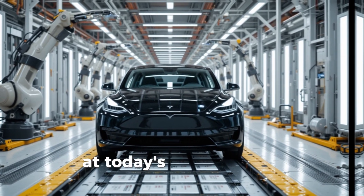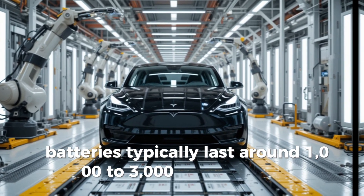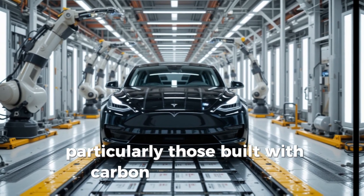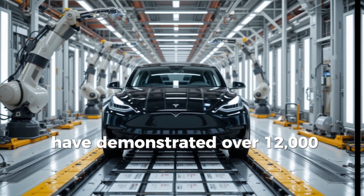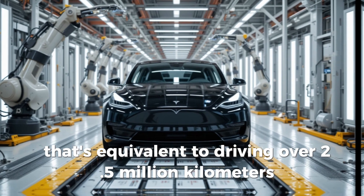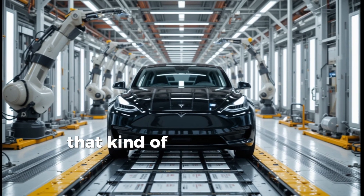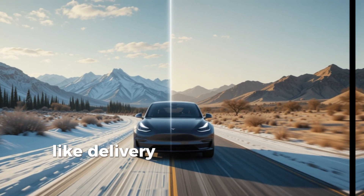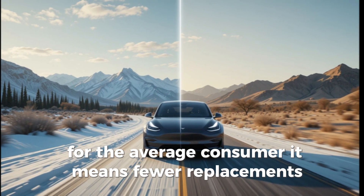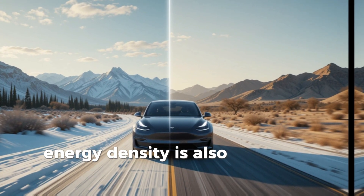Durability is another game-changer. Today's lithium-ion EV batteries typically last around 1,000 to 3,000 charge cycles depending on usage. Aluminum Ion versions, particularly those built with carbon nanostructures, have demonstrated over 12,000 cycles without noticeable degradation. That's equivalent to driving over 2.5 million kilometers — more than a decade of daily driving without needing to replace the battery. That kind of longevity could revolutionize commercial applications like delivery trucks, aircraft, and taxis. For the average consumer, it means fewer replacements, lower maintenance, and better resale value.